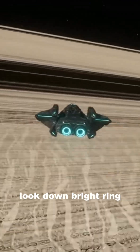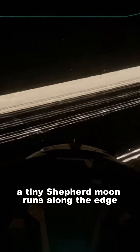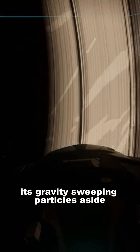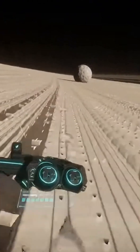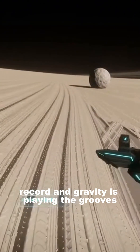Look down — bright ring, dark gap, bright ring again. That empty band isn't random. A tiny shepherd moon runs along the edge, its gravity sweeping particles aside. Some orbits stay in tune with the moon; others get kicked out into the gap. The rings are like a giant record, with gravity playing the grooves.